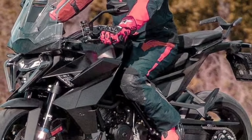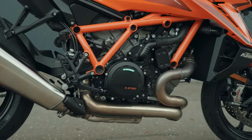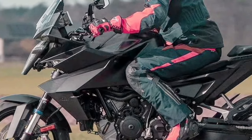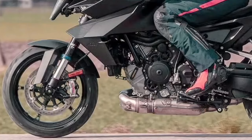Embrace the thrill of sport touring with the dynamic handling and agile performance of the 2025 KTM 1390 Super Duke GT. This motorcycle is built for riders who demand the best of both worlds: sporty performance and long-distance comfort.